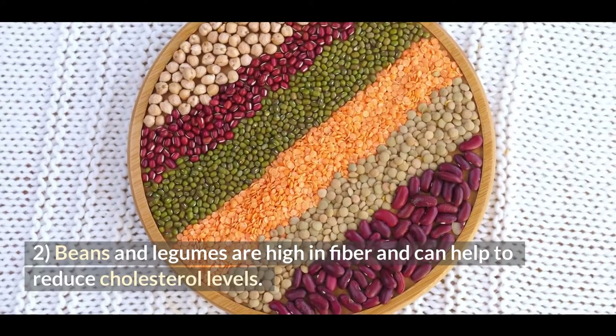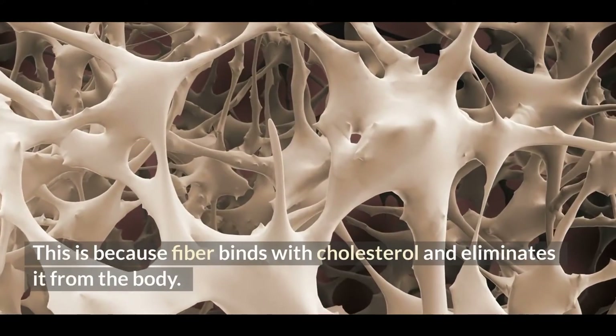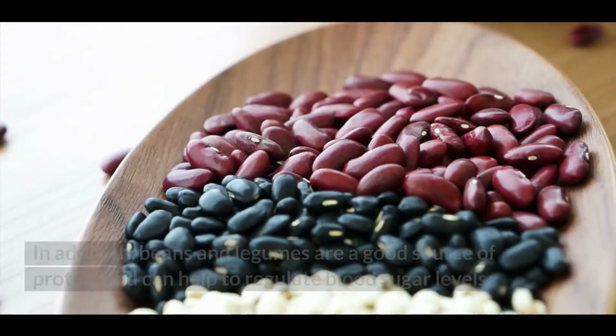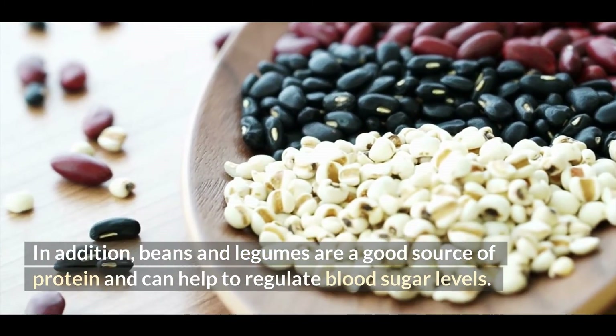2. Beans and legumes are high in fiber and can help to reduce cholesterol levels. This is because fiber binds with cholesterol and eliminates it from the body. In addition, beans and legumes are a good source of protein and can help to regulate blood sugar levels.